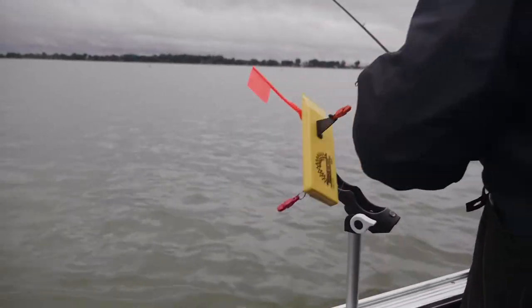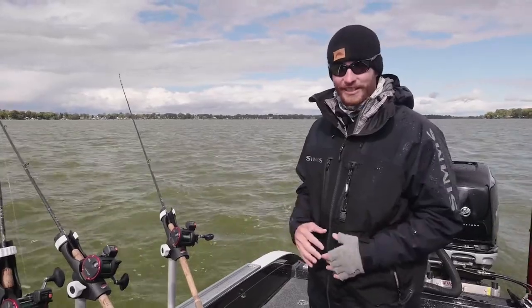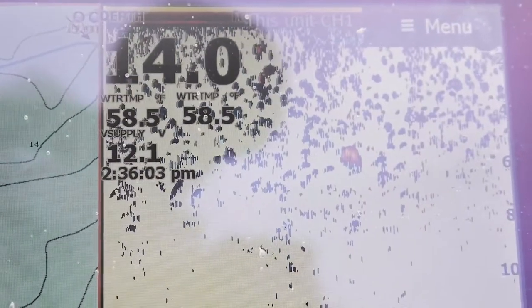Here we are out here today in southern Wisconsin fishing one of the small inland lakes. It's actually October 1st today. It's been relatively cool this whole week and the lows have been in the 30s and even 40 degrees at night, so the water temperature is dropping really fast.